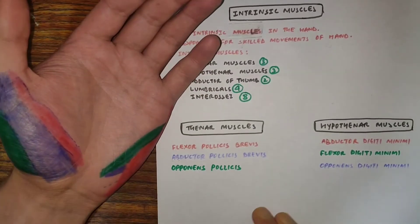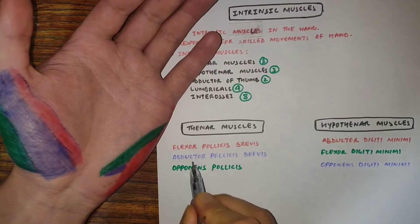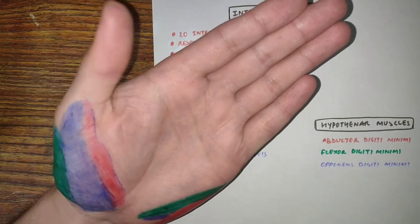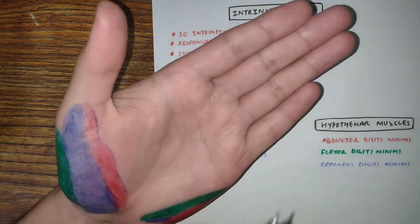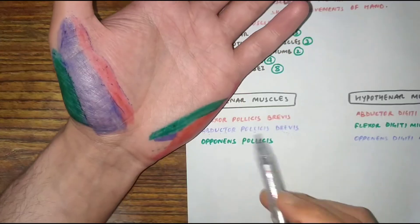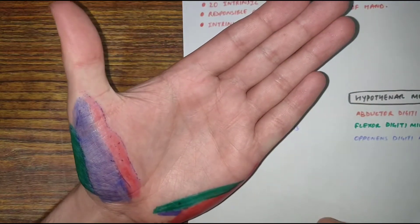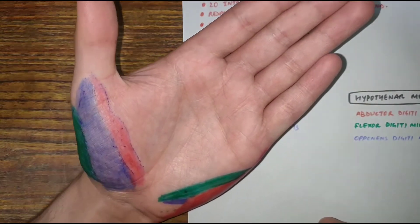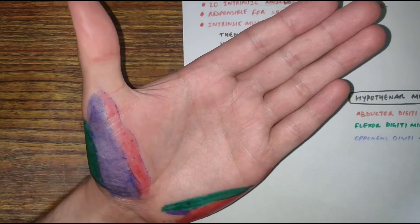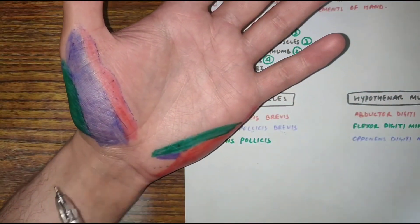The second thenar muscle is the abductor pollicis brevis, which acts as the abductor of the thumb — moving the thumb away from the hand. It lies laterally, while the flexor pollicis brevis lies medially. The abductor pollicis brevis arises from the tubercle of scaphoid and the crest of trapezium.